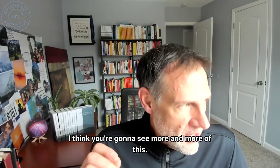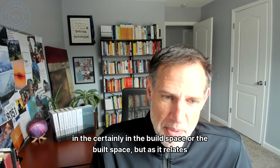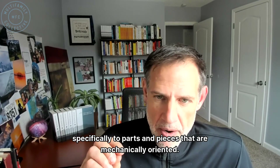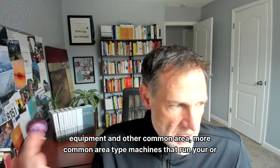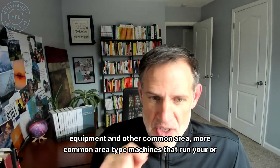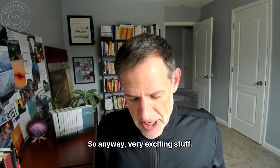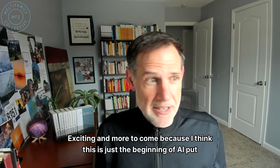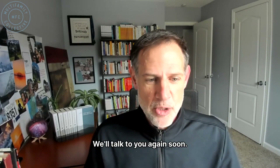There are so many exciting things, and I think you're going to see more and more of this in the built space — specifically as it relates to parts and pieces that are mechanically oriented: refrigerators, dishwashers, microwaves, HVAC units, and other common area machines that create the experience in an apartment community. AI-powered HVAC systems for multifamily — very exciting, and more to come because this is just the beginning of AI put against machines. Take care, we'll talk to you again soon.